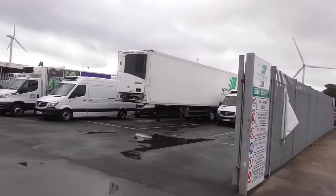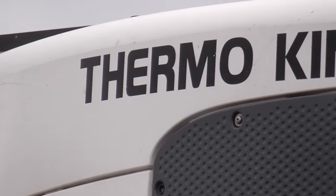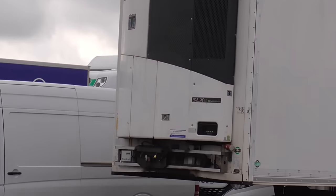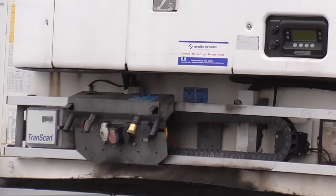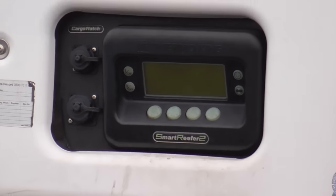On the front, ThermoKing is one of the most popular names. This front section is the fridge unit, and the control panel for the fridge is just there.